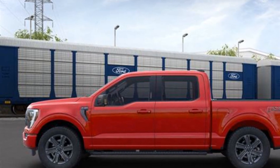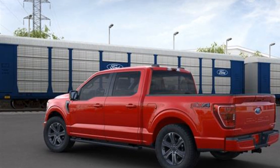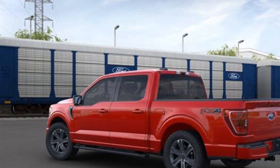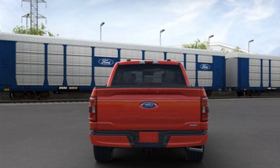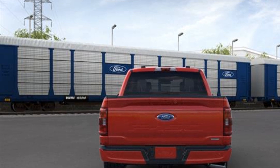Auto Dimming Rear View Mirror, Aluminum Wheels, Passenger Side Airbag Sensor, Adjustable Steering Wheel, Traction Control, Power Side View Mirrors, Variable Speed Intermittent Wipers, and Alarm System.